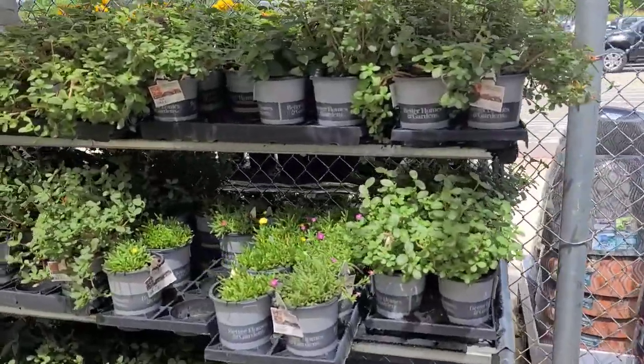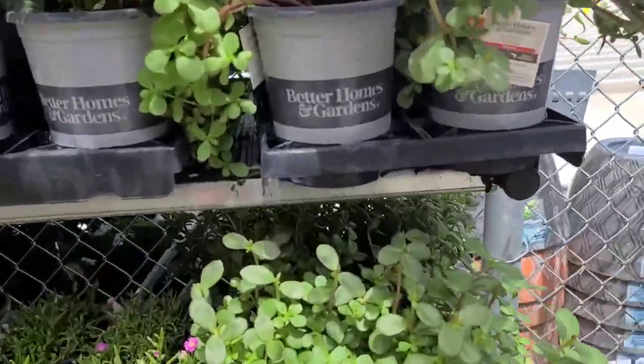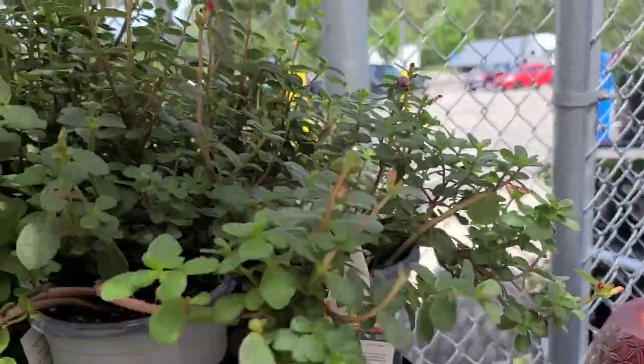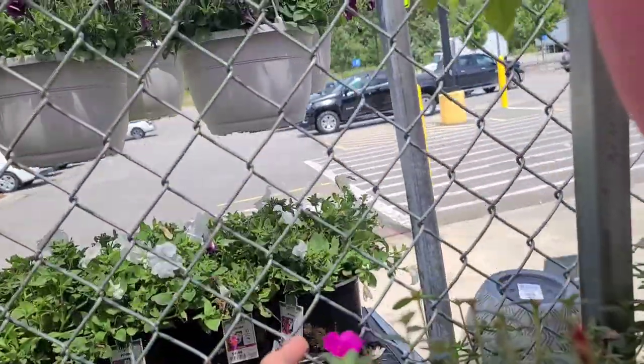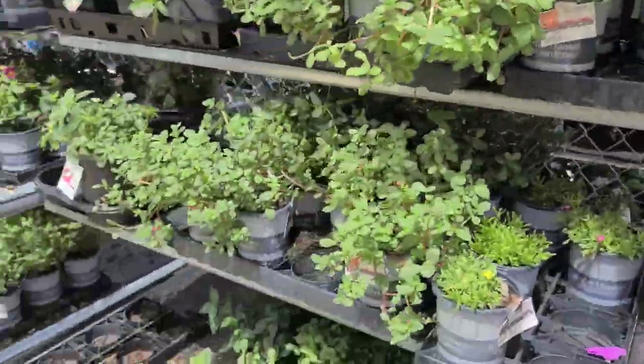Everything looks pretty and fresh. I can't believe they're selling purslane, which most people consider a weed. Purslane — kind of like a portulaca. Let me see if I could show you one. See there? All kinds of things.